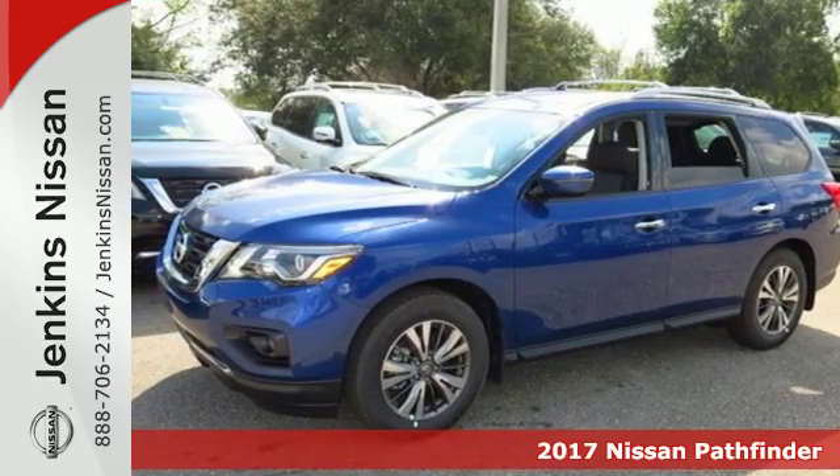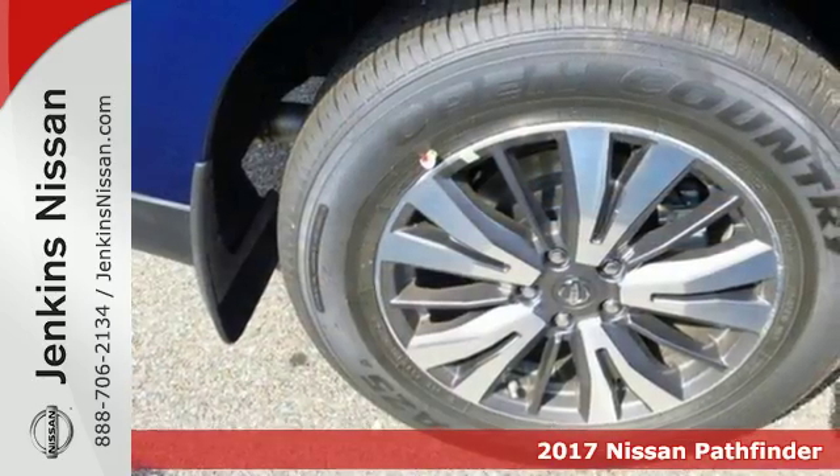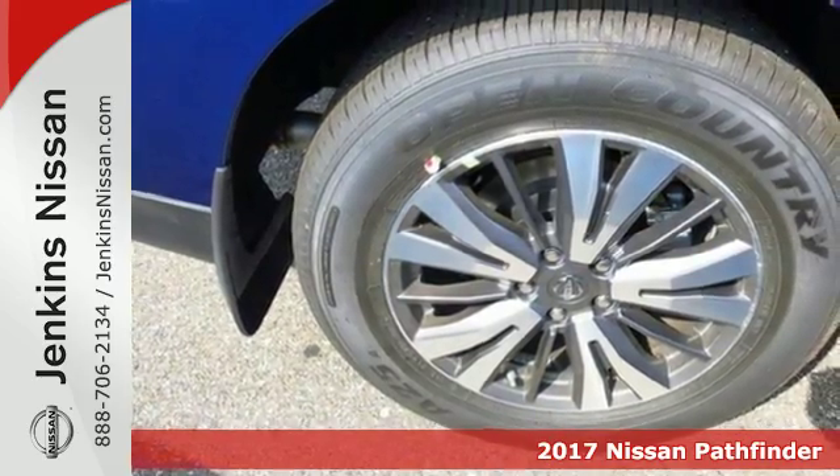Here's a 2017 Nissan Pathfinder. From the design to the spacious interior, it's the new face of rugged adventure.